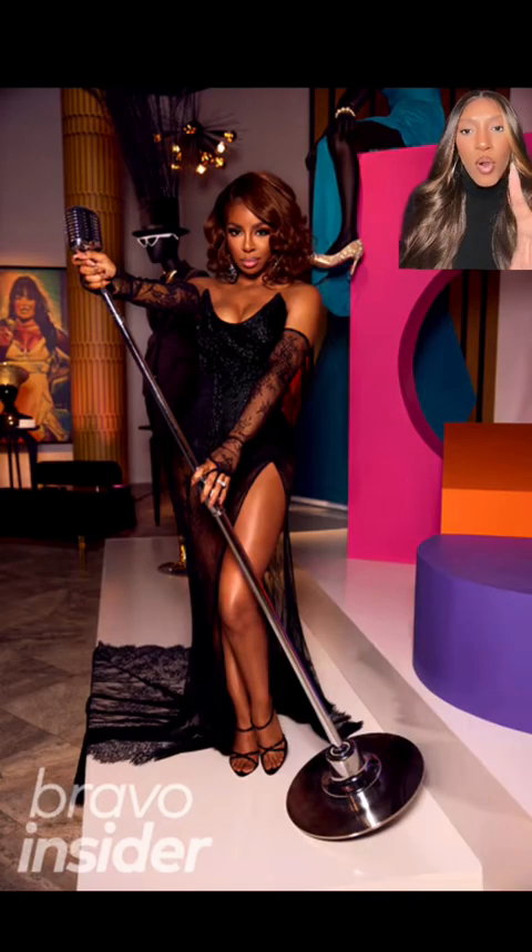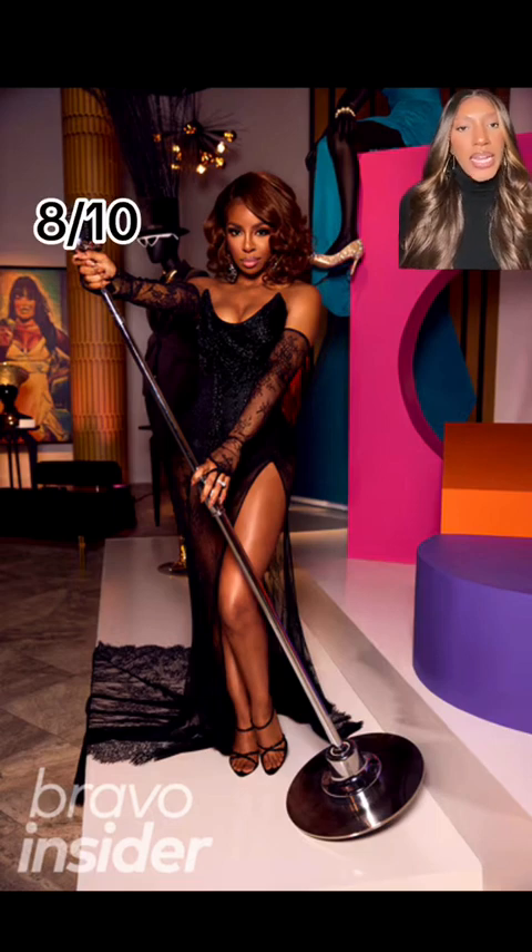She seems to have gone more in a lacy romantic direction, which I think can be very, very nice for her. I think the dress already fits her really well. I like the high slit. The shoe is nice. The hair is very pretty. Eight out of ten.